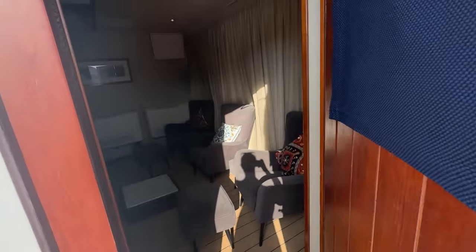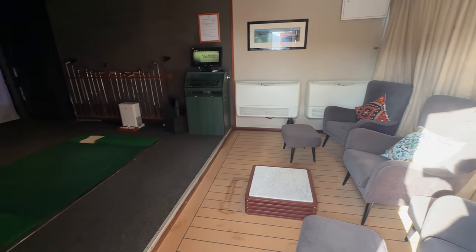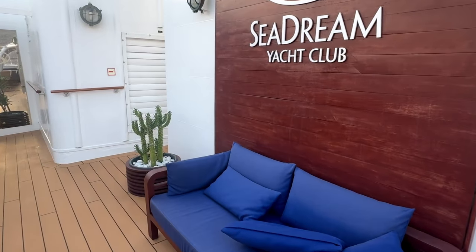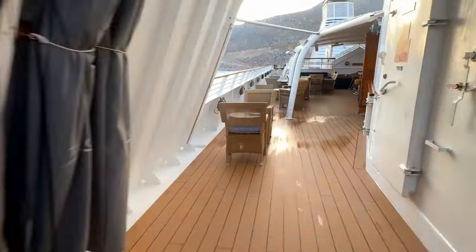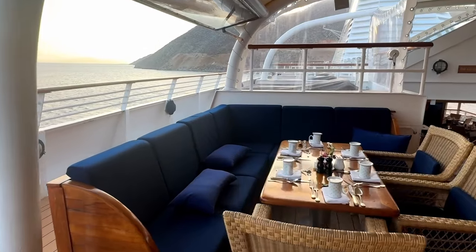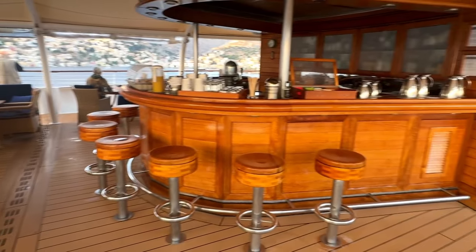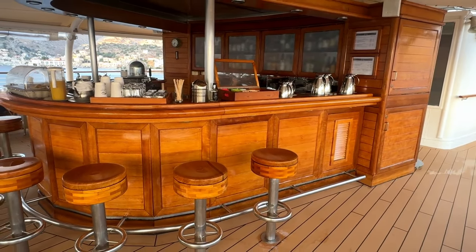Also on deck 6 we have the clubhouse with a golf simulator, for those who like to practice golf while they're on a cruise. Then round here we've got some comfortable seating areas and we're going to make our way back towards the aft of the ship. Here we have the outdoor restaurant which also doubles as a bar - this is called the Top of the Yacht and it's a great place to come and have a drink at any time of the day or evening.